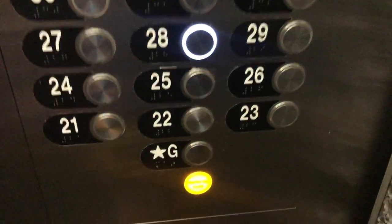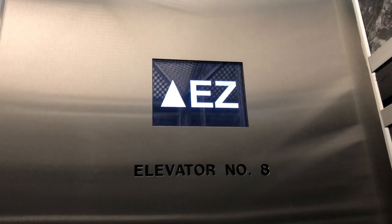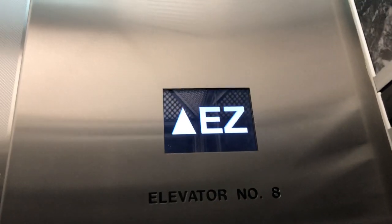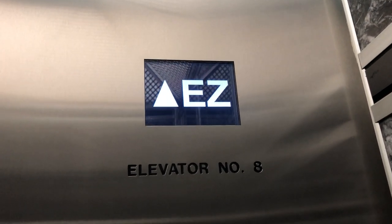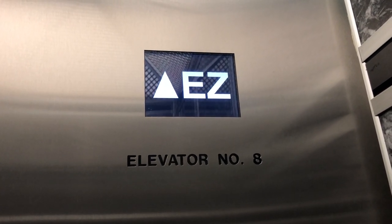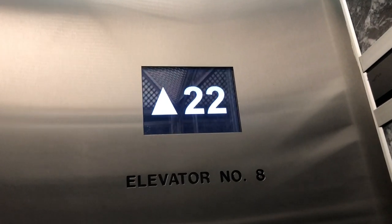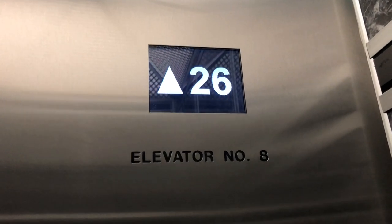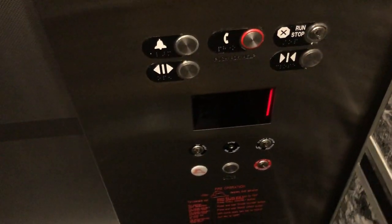It looks like you have to scan, press the button, then scan the key, then press it again. I think that's right — it's very confusing. I'm just curious, do these go about the same speed as the high rise elevators? I believe so. I think they all go the same speed. They might be a little slower.